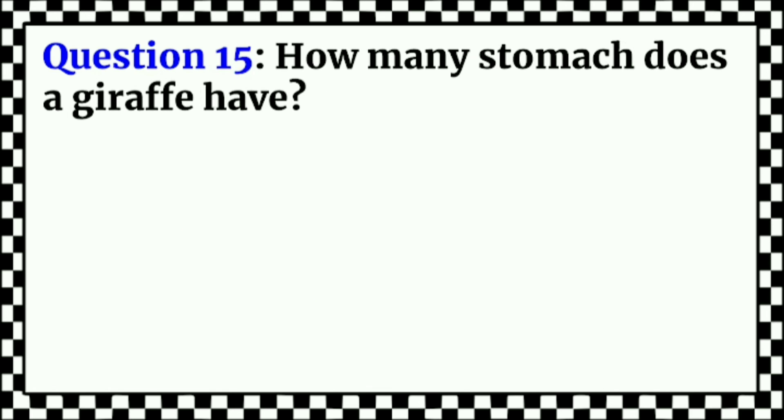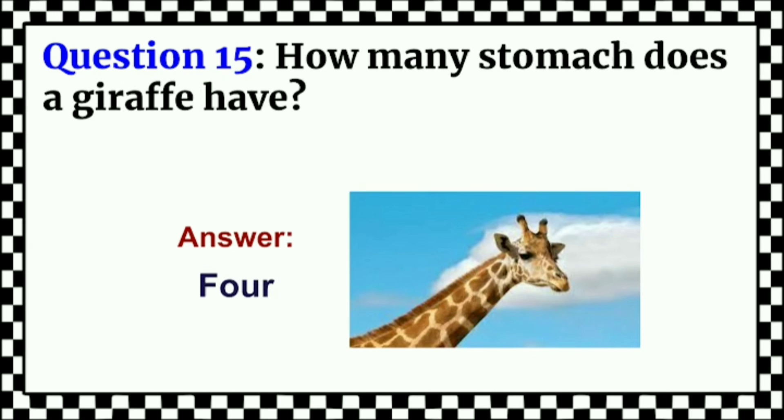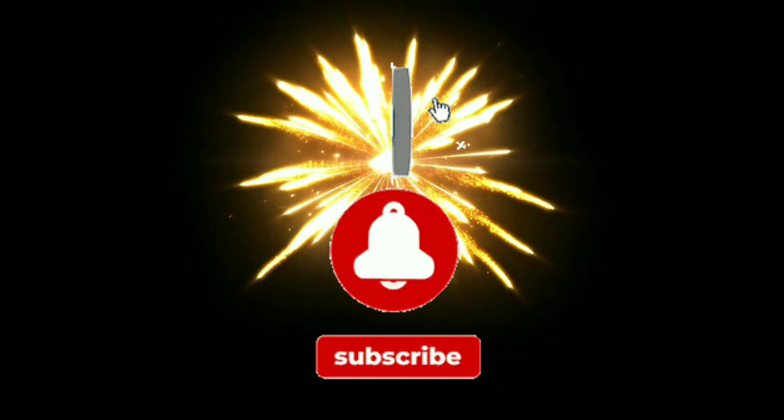How many stomachs does a giraffe have? Answer: Four. Please like and subscribe to my channel. Thank you.